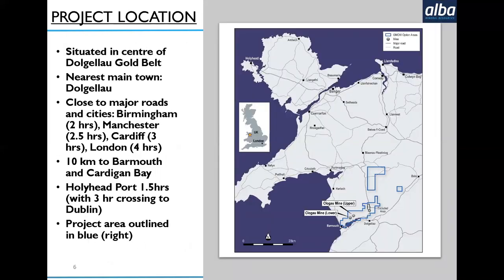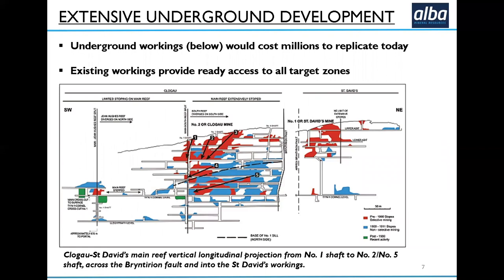ClogEye is the nearest town to our project in North Wales. We're close to major roads, the coast, and the port, so it's very well located. The areas in blue on the map are our license. One of the great things about ClogEye is that there's a huge amount of underground development already in place, which would cost millions to replicate from scratch today. The areas in red are the pre-1900 mining areas, blue is post-1900, and green represents more recent post-1980 development. We've got several targets within the footprint of the existing mine, and the beauty of having this underground development on several levels is that we can get in and get close to those targets for quite short drill holes and bulk samples.